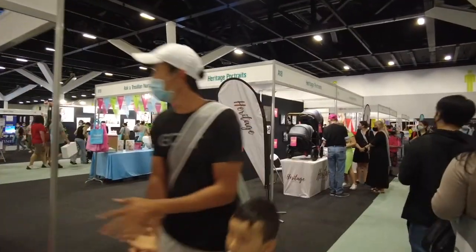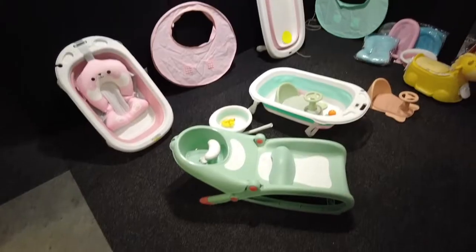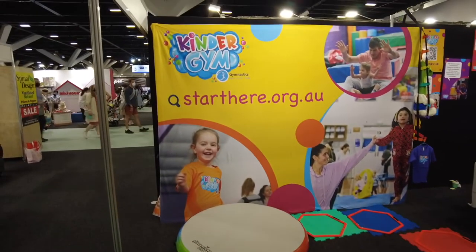Red nose. So regardless of it being a baby boy or a girl, we're going to get them big at the Kinder Gym.